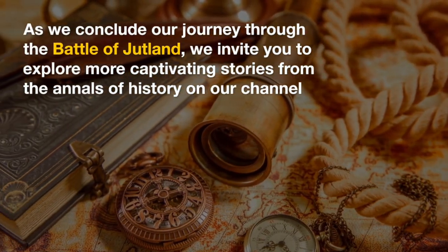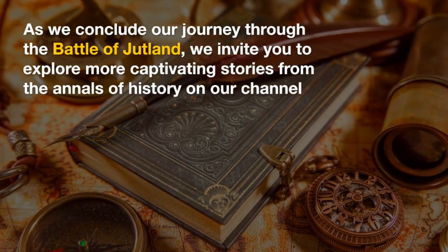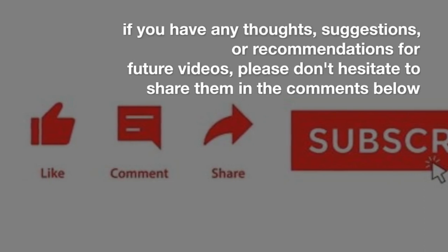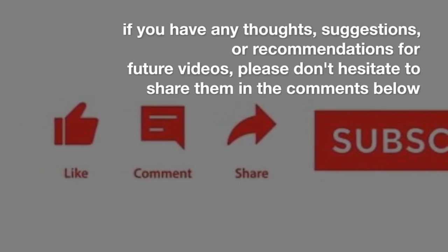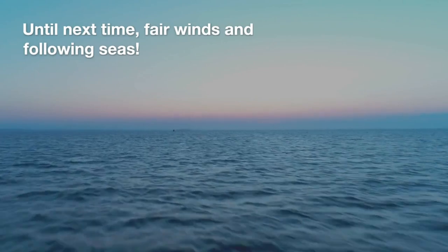As we conclude our journey through the Battle of Jutland, we invite you to explore more captivating stories from the annals of history on our channel. Remember to like, share, and subscribe for more enthralling content. If you have any thoughts, suggestions, or recommendations for future videos, please don't hesitate to share them in the comments below. Until next time, fair winds and following seas!